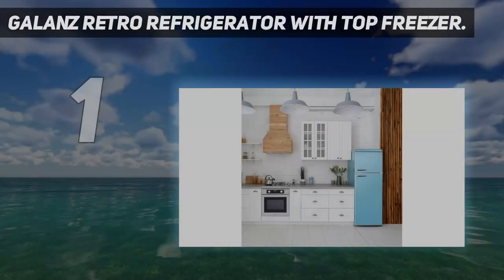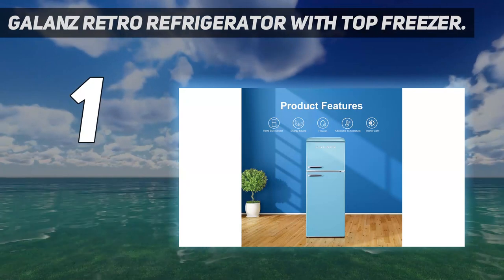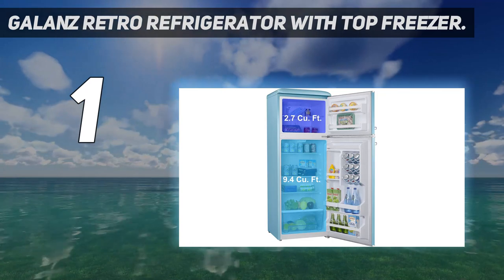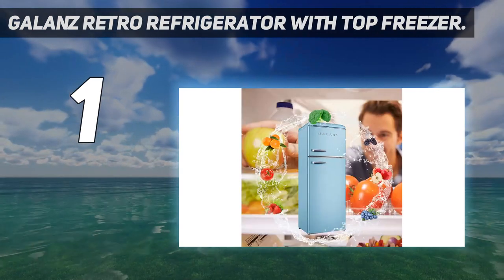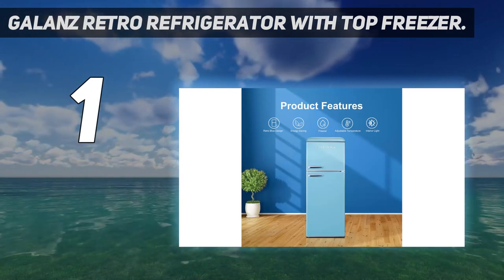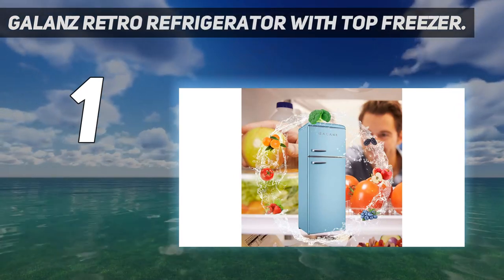And number 1: Gallon's Retro Refrigerator with Top Freezer. If you're looking to give your kitchen a retro diner feel, this popular fridge has the right look. It's available in bright, shiny colors like cherry red and blue, in addition to milkshake white and vinyl black, and at 12 cubic feet for just over $700, it's a great deal to boot. Though it looks old-school, this ENERGY STAR certified fridge boasts modern features like a frost-free freezer — designed so that ice crystals don't form on the walls — and a beverage rack that can hold up to 9 cans.